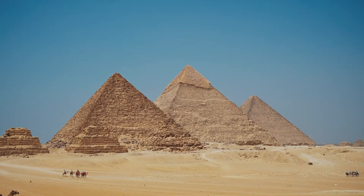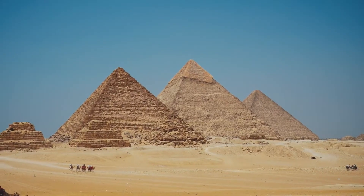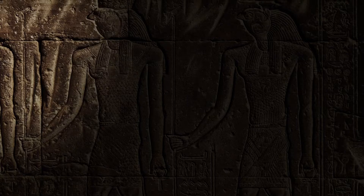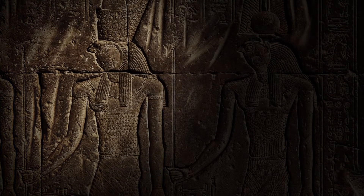The pyramids, particularly the ones at Giza, represent a pinnacle of ancient engineering and remain subjects of fascination and study. The Egyptian pyramids were primarily constructed as burial monuments for pharaohs and high-ranking officials.